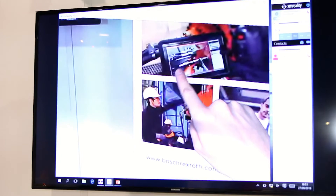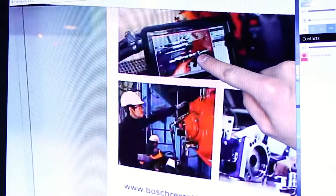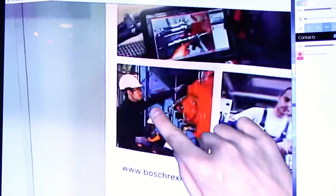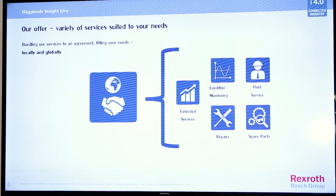Instead of waiting until one of our service technicians arrives — for example, needing to travel three days — the customer can directly connect with us and we can immediately see how to solve the problem. In that way we can increase uptime for our customer and maximize productivity.